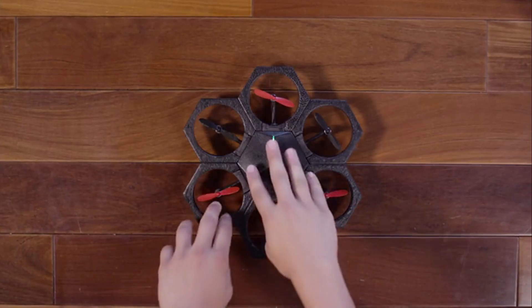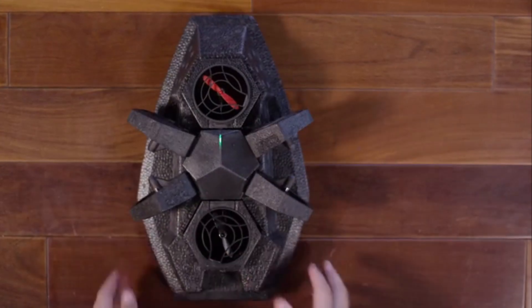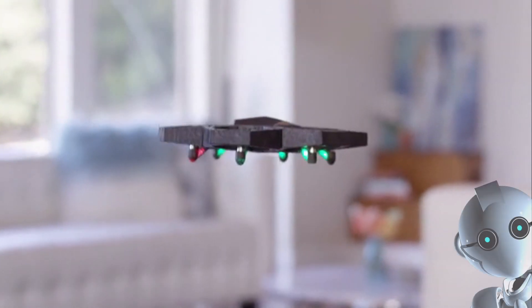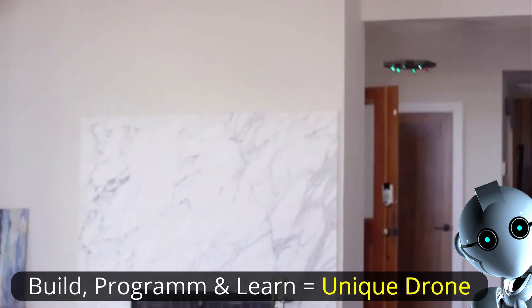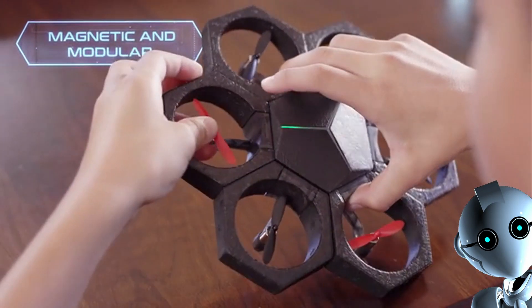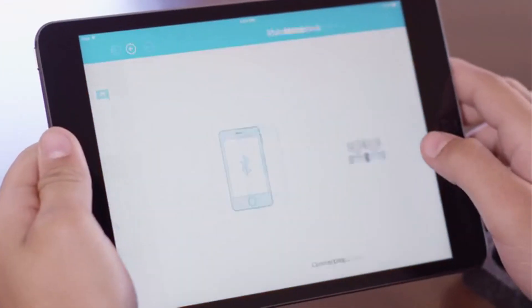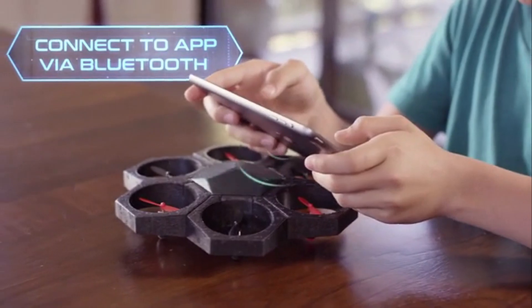This is AirBlock — a one-of-a-kind, programmable, transformable drone and hovercraft. Think you've seen a drone like this? Think again. AirBlock is unlike any drone you've seen before. Start with individual magnetic pieces, and 15 seconds later, you have a drone. Control the drone through the app via Bluetooth, and take to the sky in no time.